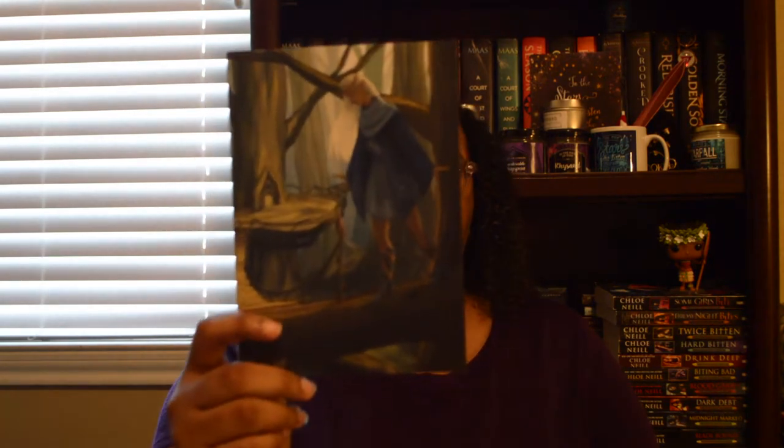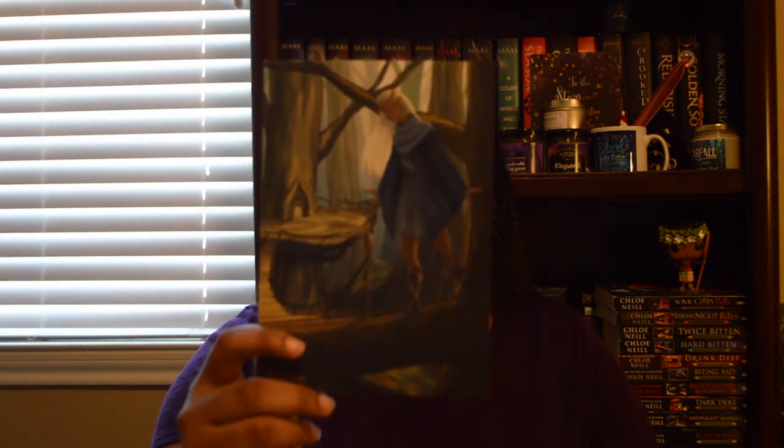Here is the information card for this month and the theme was 'Talk Fairy to Me' and this is so pretty. I always really love the information card.